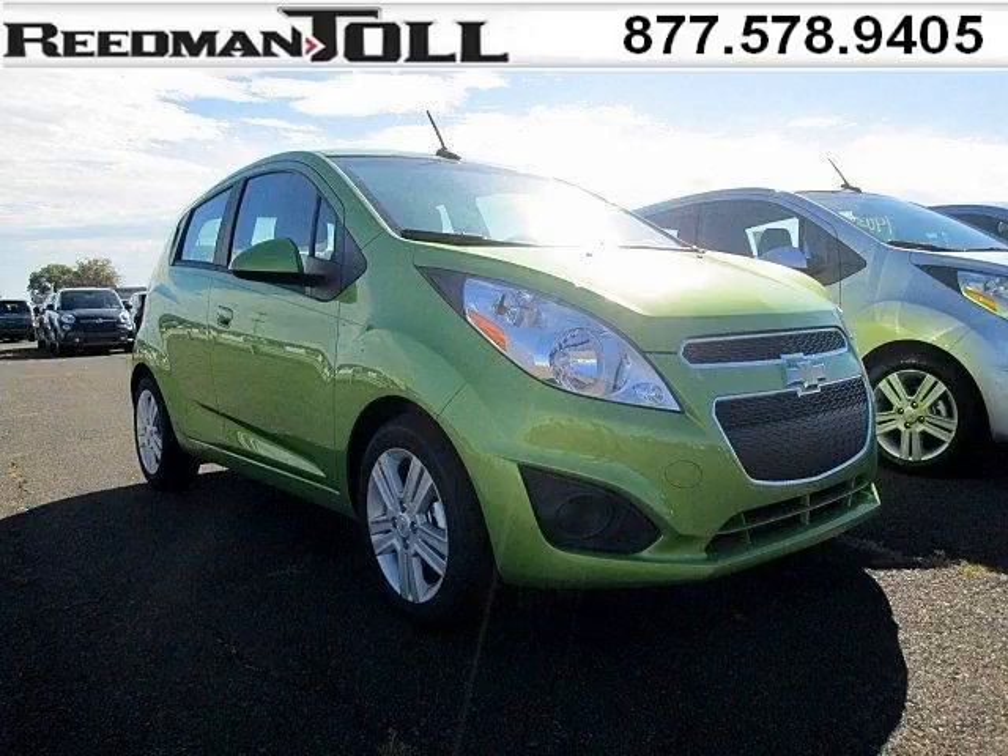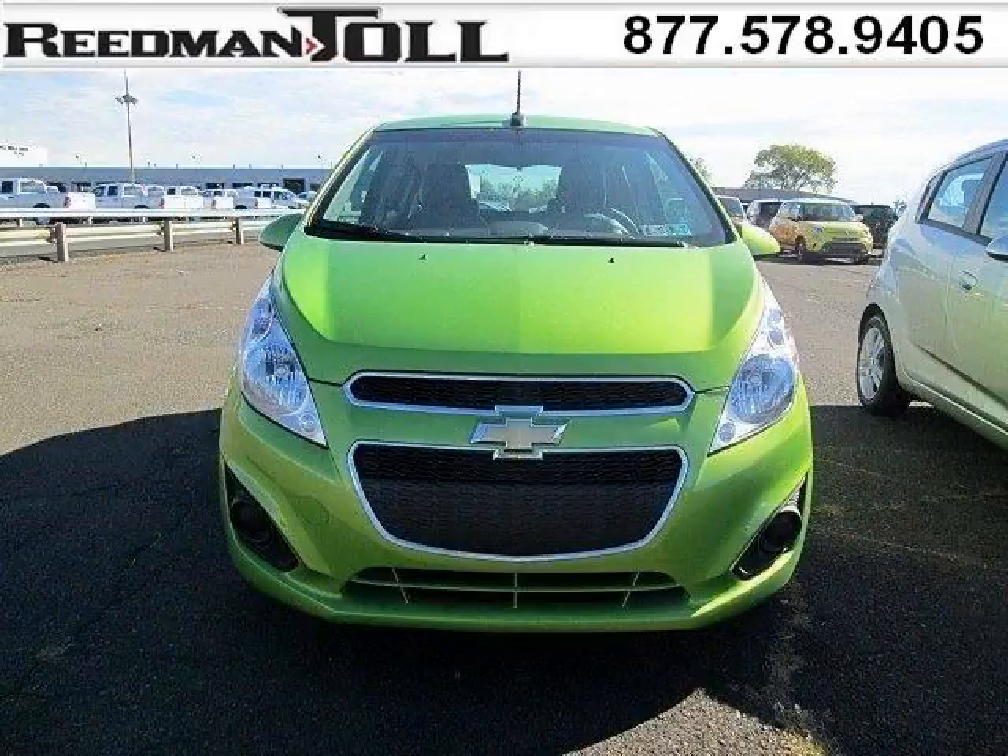Do you want to stretch your purchasing power? Well, take a look at this outstanding 2014 Chevy Spark. This Spark would look so much better with you behind the wheel instead of sitting on our lot.